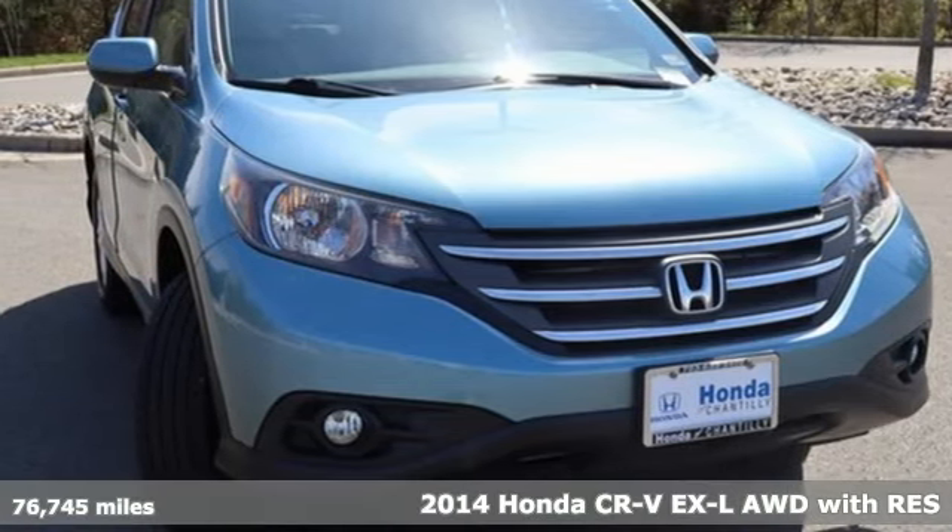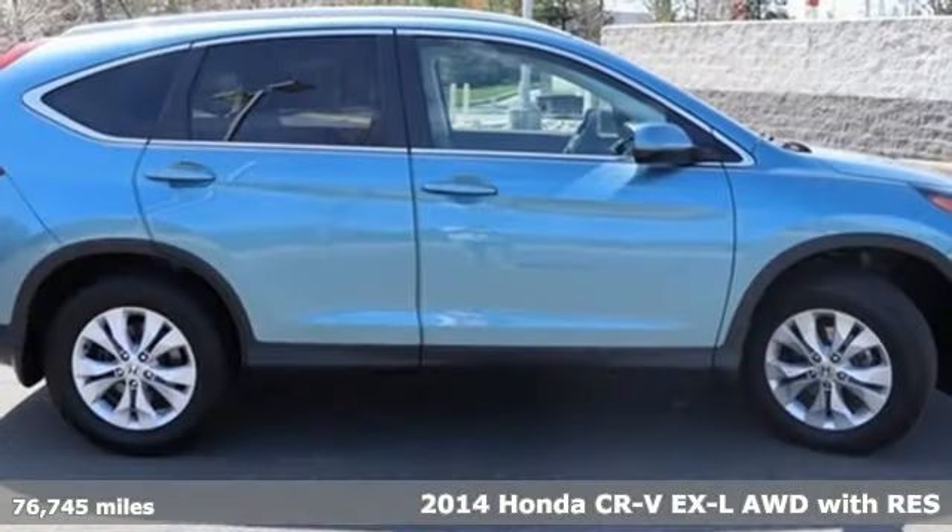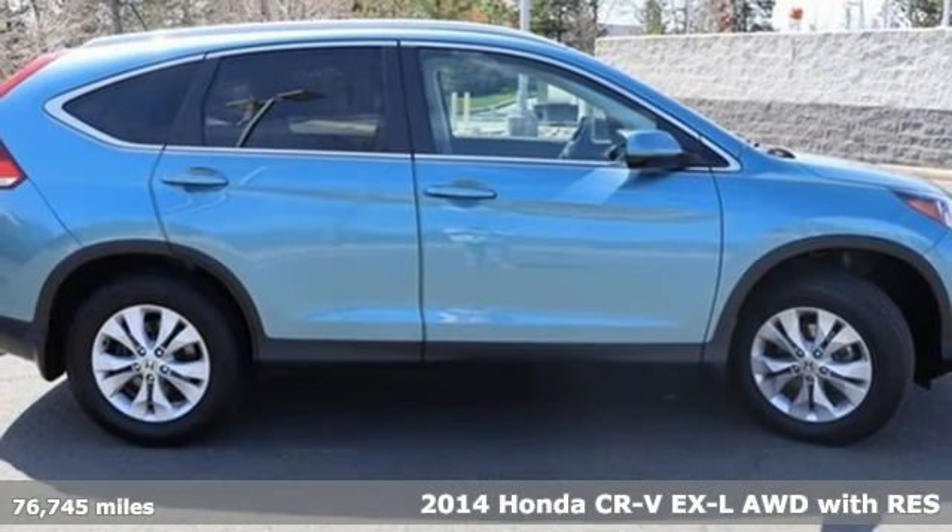It's a 2014 Honda CR-V. Honda has created some of the most admired vehicles on the planet.